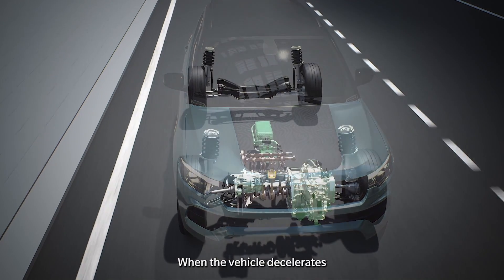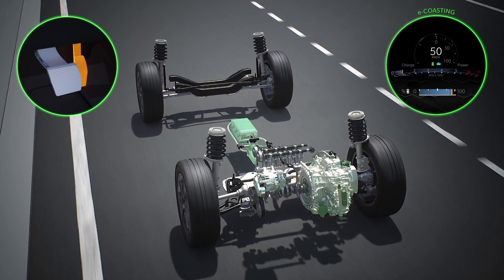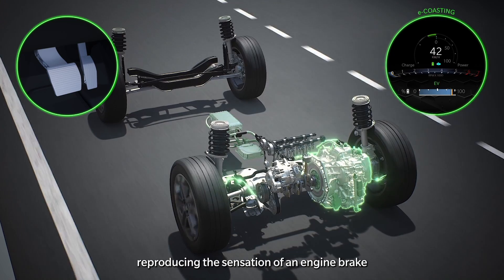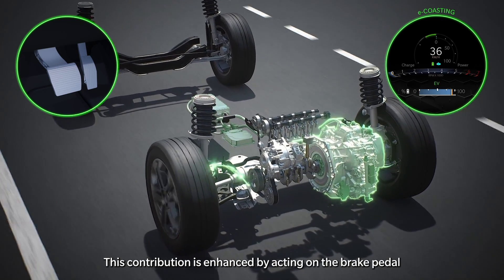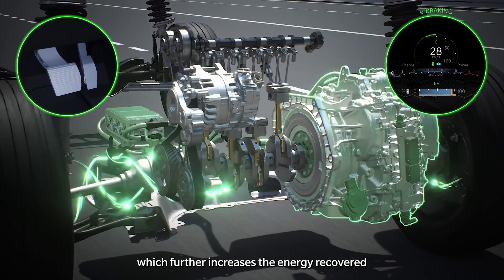When the vehicle decelerates — releasing the accelerator pedal to approach a traffic light or during slowdowns — the system, thanks to the e-coasting function, recovers the kinetic energy of the vehicle, reproducing the sensation of engine braking. This contribution is enhanced by acting on the brake pedal, thus activating the e-braking function, which further increases the energy recovered.